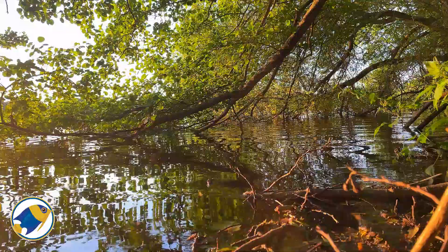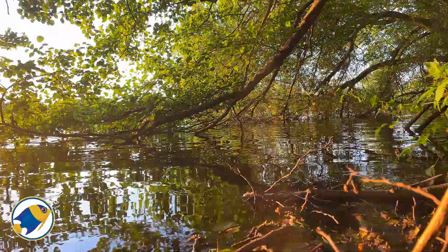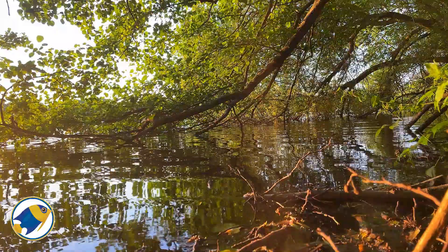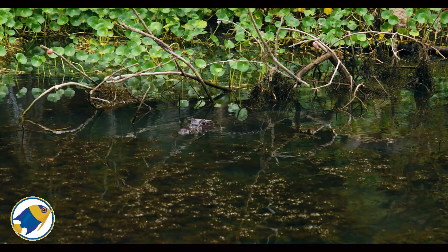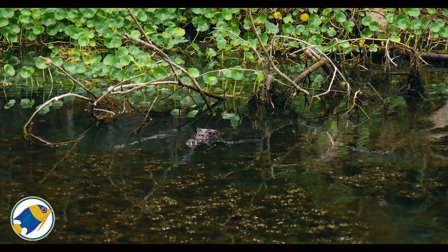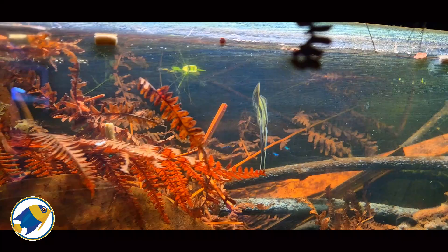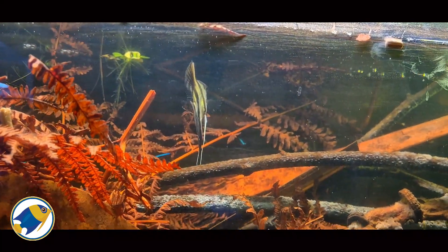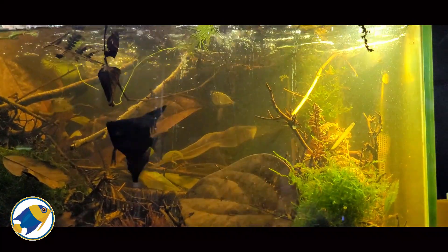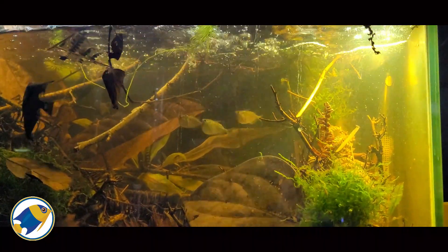Seasonal flooding cycles reshape the ecosystem, submerging vast swaths of forest and creating a temporary aquatic habitat that sustains countless species. This dynamic environment has driven the evolution of highly specialized adaptations in its inhabitants, as many fish have developed a remarkable tolerance to fluctuations in water parameters. Here we have fish like the angelfish, which has evolved to blend perfectly with submerged roots and driftwood. Their elegant shapes and colors mimic the shadows and patterns of the environment — it's nature's camouflage at its finest.